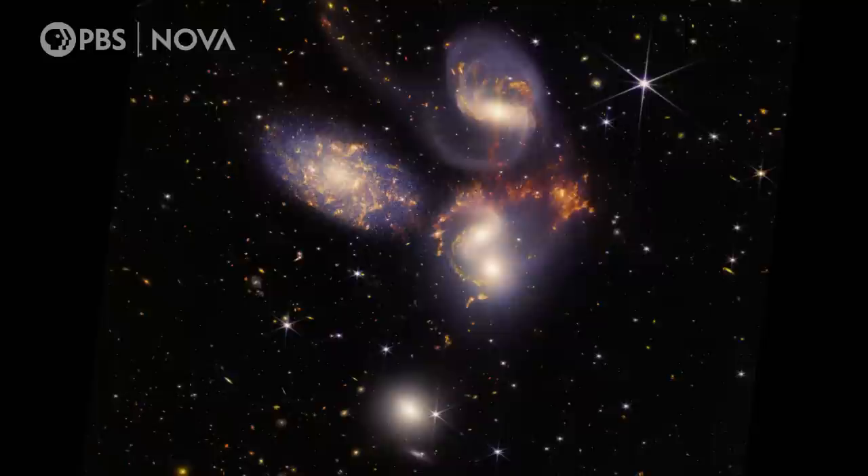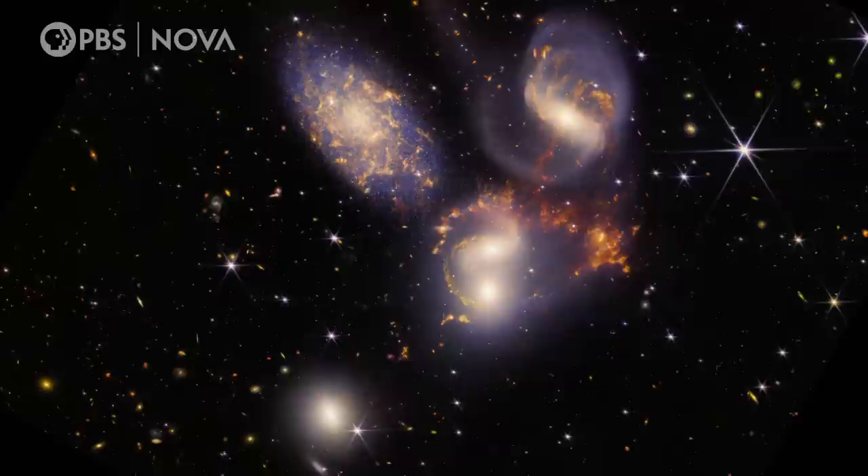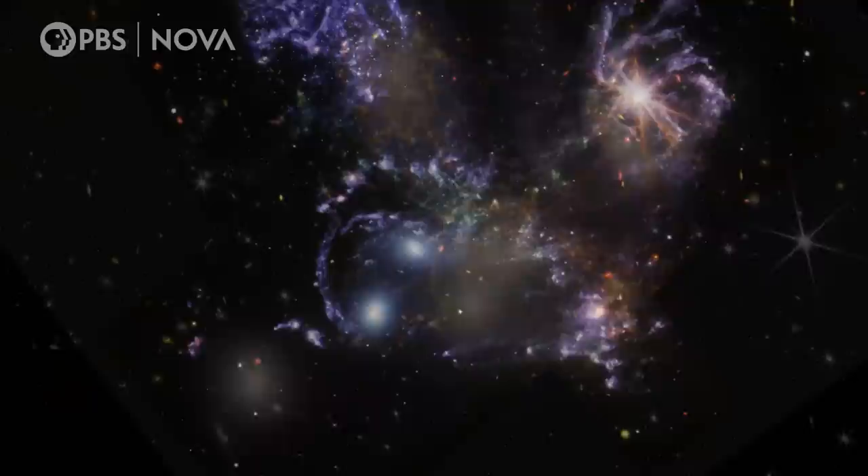Stephan's Quintet. The telescope's array of instruments shows how four of these five galaxies swirl and pull at each other, their cosmic dance triggering the birth of new stars.